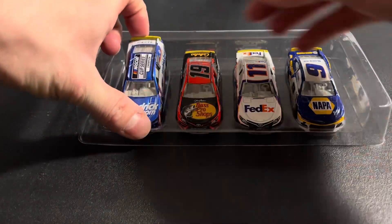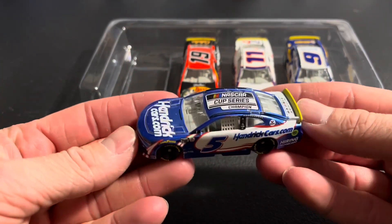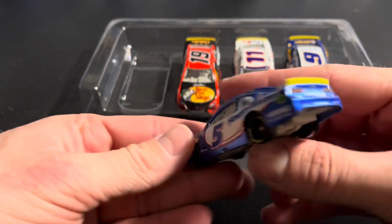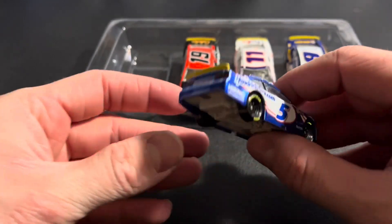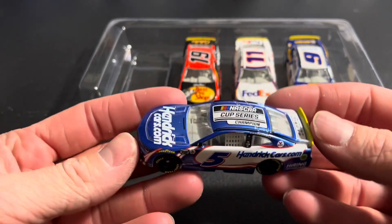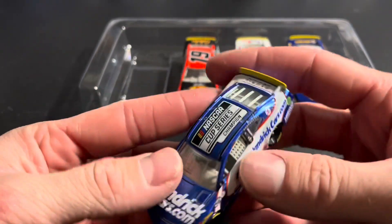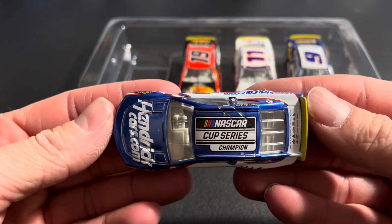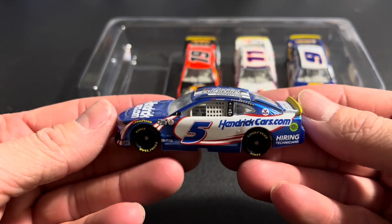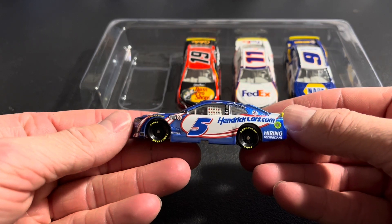We'll take a look piece by piece. We got the number 5, Champion Kyle Larson. I believe this is a liquid color special finish. And out of the four, this is the only one that has the liquid color. We got his NASCAR Cup Series Champion logo on the top, all 10 of his win stickers, and his HendrickCars.com scheme.